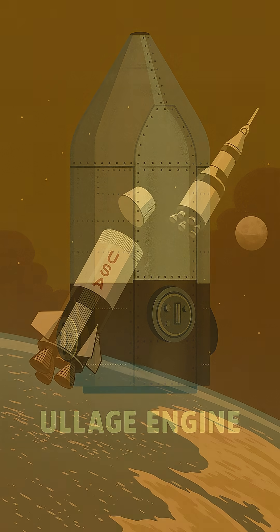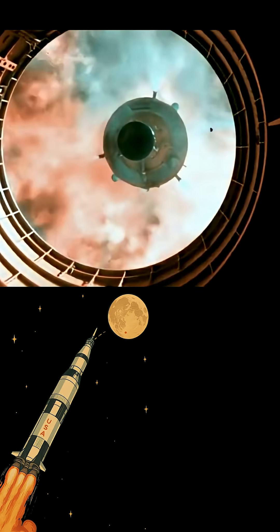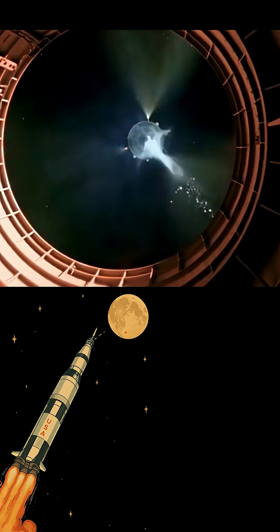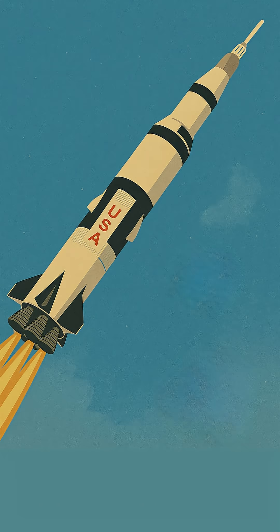This spent S4B stage was then either sent into a solar orbit or, on later missions, deliberately crashed into the Moon for seismic experiments. From explosive bolts and retro rockets to precise ullage motor firings, each great disconnect was a meticulously choreographed dance of engineering, vital for shedding immense weight and propelling Apollo on its journey. It truly was a testament to NASA's genius!